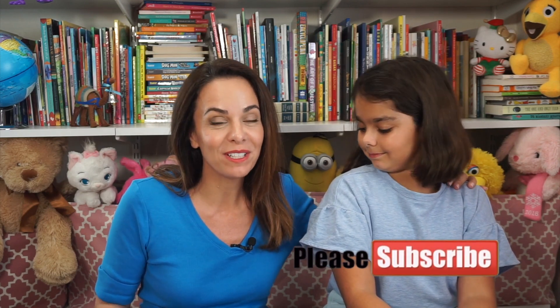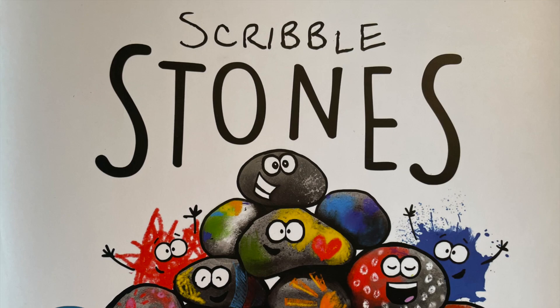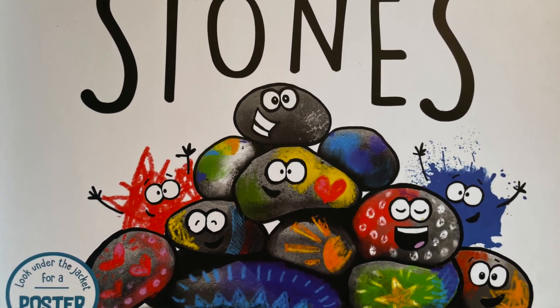Hi everyone! Welcome to Storytime with Michelle. I'm Michelle and I have a very special guest with me today — Gia. She and I are going to be reading a really fun story for you today. It's called Scribble Stones and it was written and illustrated by Diane Alber.